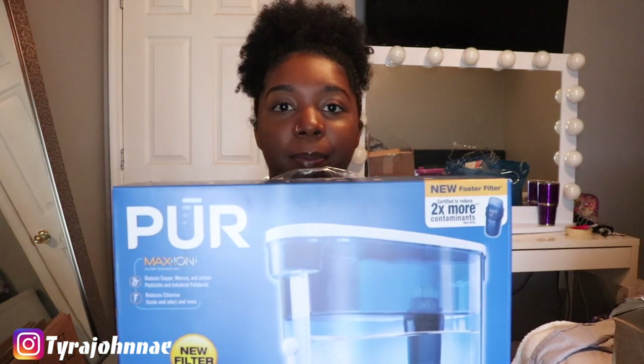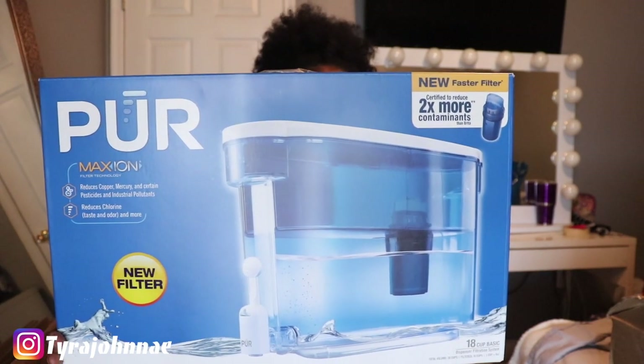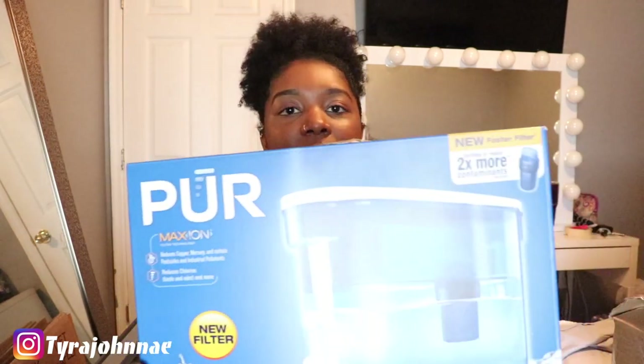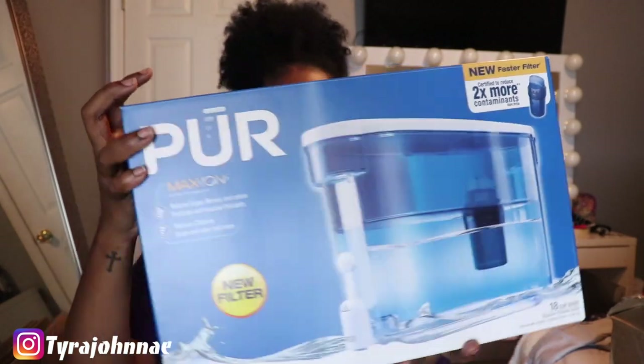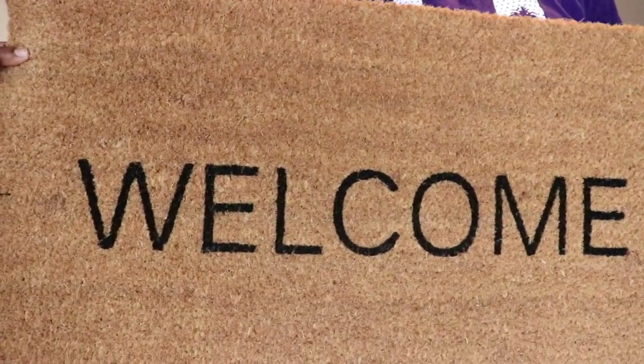Next I picked up a water purifier from Target — it's the PUR Max Ion filter technology water filter. I got this because I don't want to keep buying water bottles over and over again. It holds 18 cups, which is pretty big. I didn't want the smaller one because I'd be refilling it all the time. This one fits right into the fridge and I got it on sale.